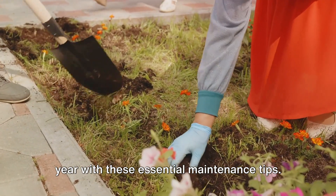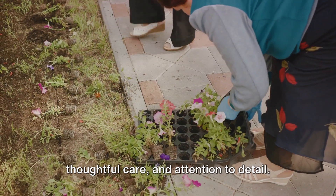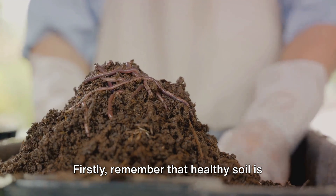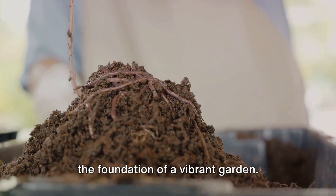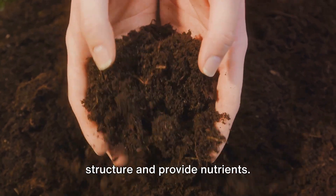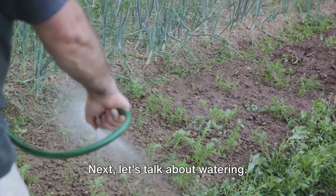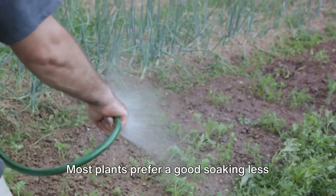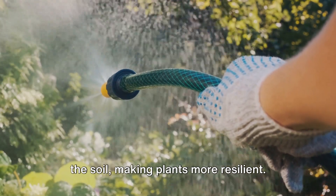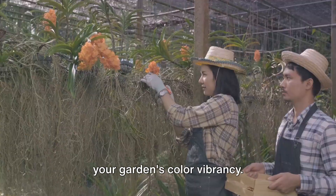Keep your garden radiant throughout the year with these essential maintenance tips. A well-maintained garden doesn't just happen — it's the result of regular, thoughtful care and attention to detail. Healthy soil is the foundation of a vibrant garden. Regularly add organic matter like compost or well-rotted manure to improve soil structure and provide nutrients. Most plants prefer a good soaking less frequently rather than a light sprinkle every day, which encourages roots to grow deeper into the soil, making plants more resilient. Watering at the root level also helps to prevent fungal diseases, which could impact your garden's color vibrancy.